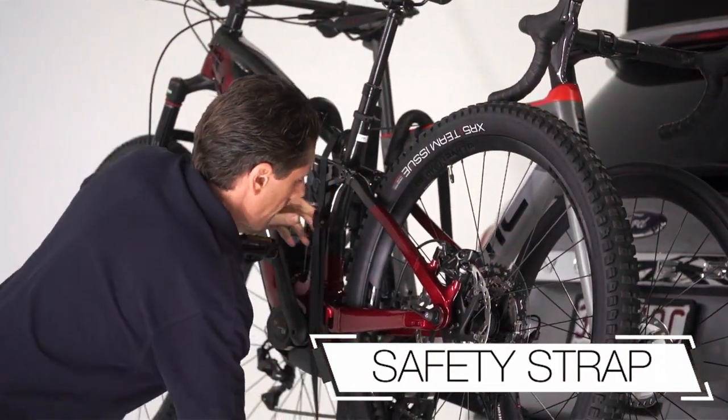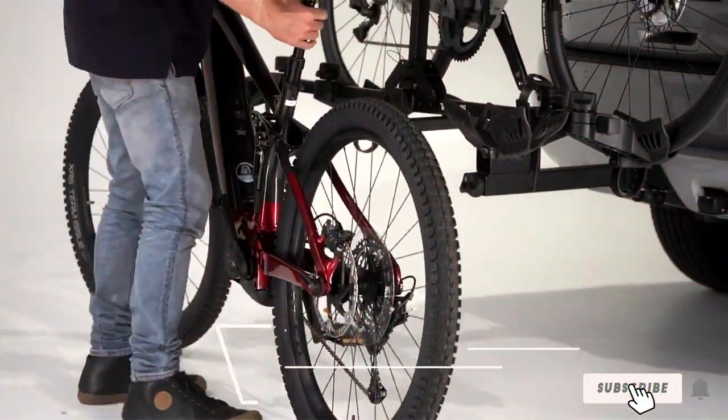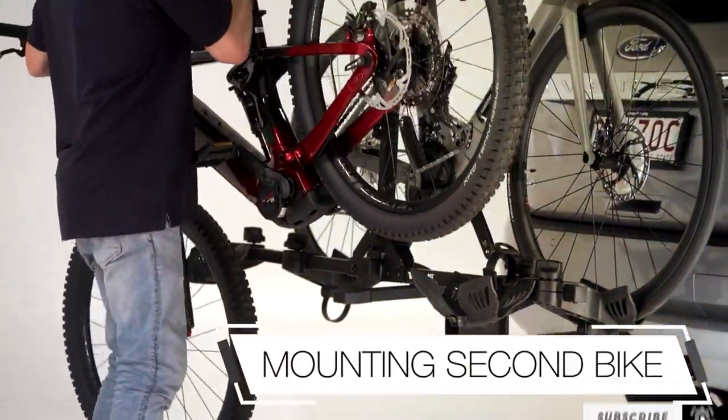It represents a perfect blend of functionality, durability, and innovation, making it an ideal choice for e-bike owners seeking the best in bicycle transport solutions.